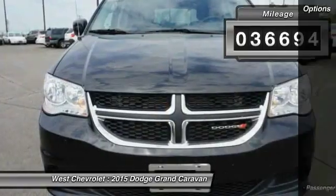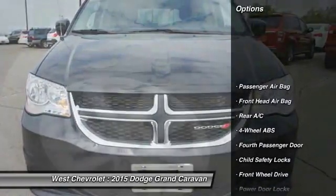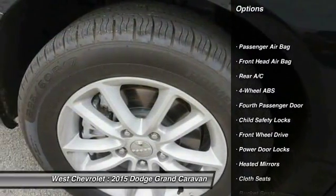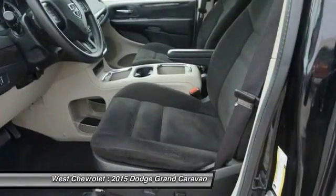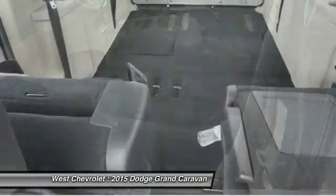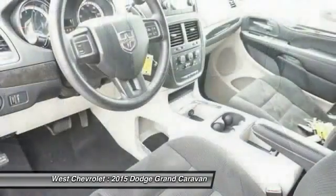Here are some of this vehicle's great options: traction control, steering wheel audio controls, keyless entry, power lift gate, stability control, adjustable steering wheel, power steering, driver airbag, four-wheel ABS, and cruise control.